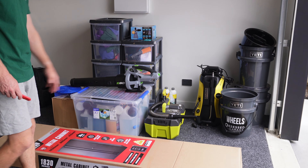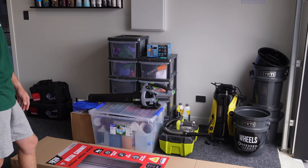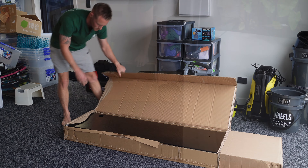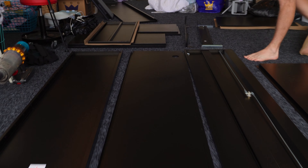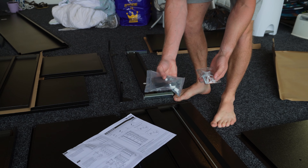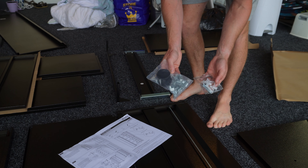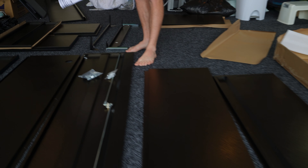We're going to get this all set up and then have a bit of fun arranging our detailing products in there, organising and rejigging, then working out if we need to go back to Bunnings and buy a second one. The most exciting thing is the lack of hardware compared to the Duratuff shed we put together recently — only three pages of instructions.